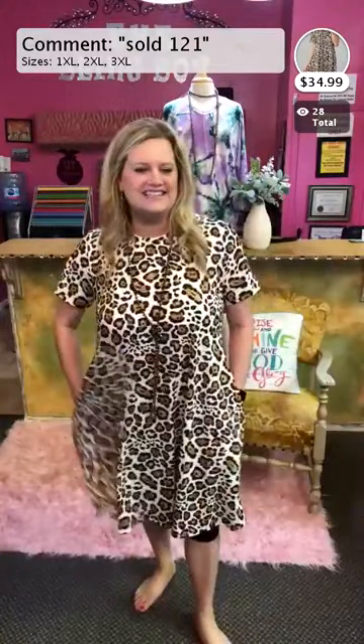This next one comes in 1XL, 2XL, or 3XL. It is super comfortable — something like this is great to wear around the house or to run errands. You get some milk, boom, you're good to go. You've already got your outfit on for the day. Very stretchy and really pretty.